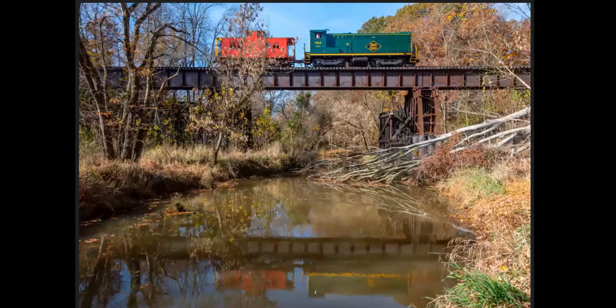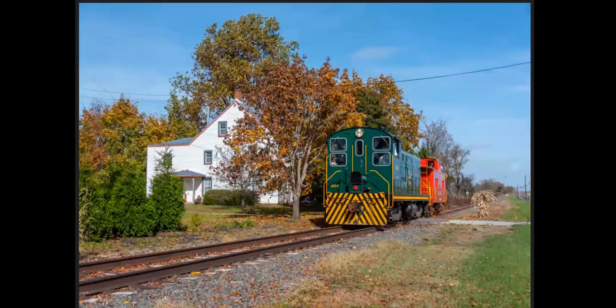First day of operations on the Woodstown Central — we see their first train crossing over Oldman's Creek in Woodstown and Swedesboro. And a train coming back south again just north of Woodstown.